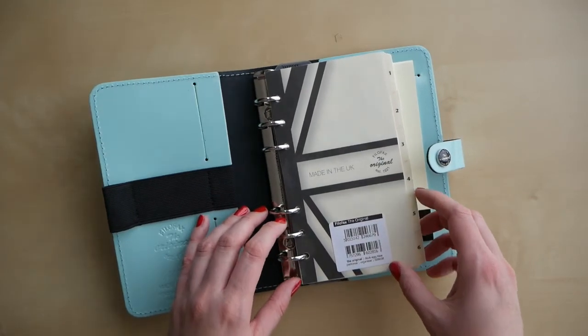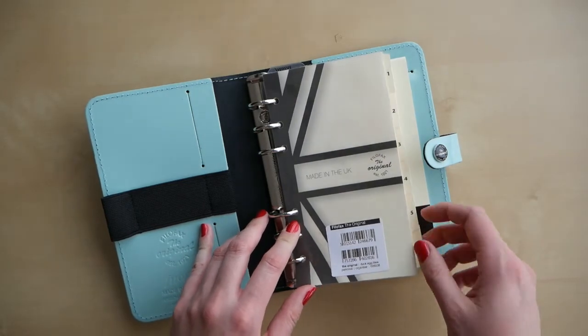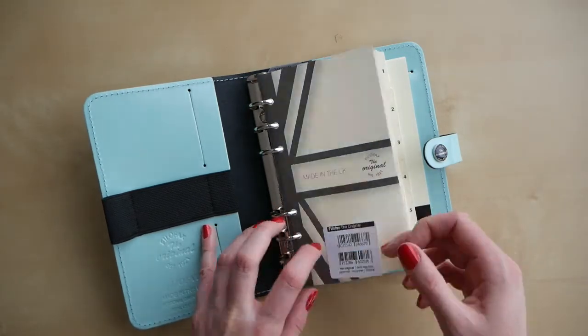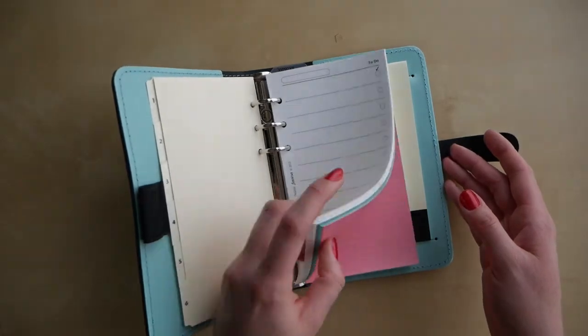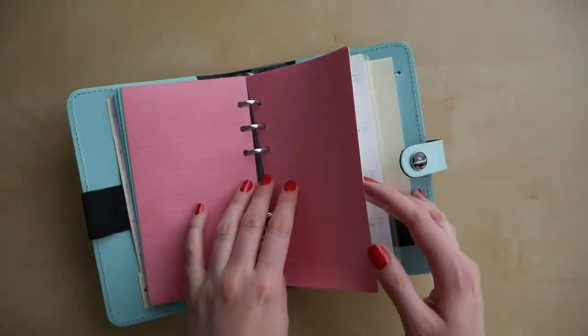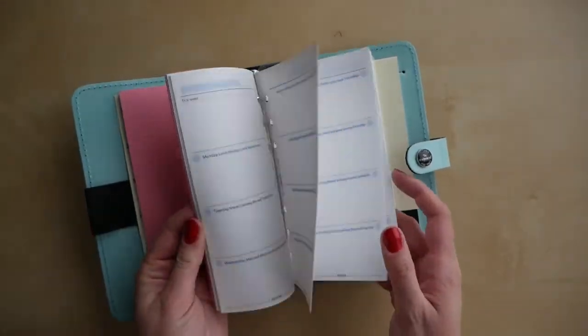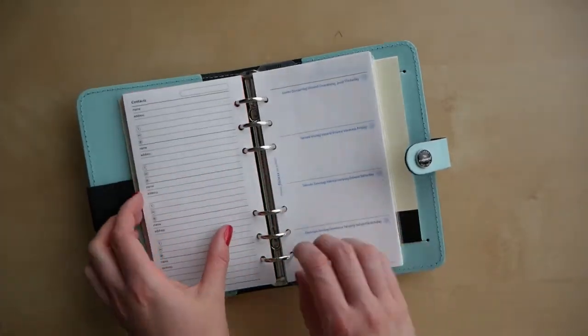It has a large Filofax branding stamp. This is a real leather planner — I've been on the fence about getting another real leather planner, but as you can see I have no willpower. It also has a stamp with all the product information. This planner is undated, which is great — I can use it whenever I want.